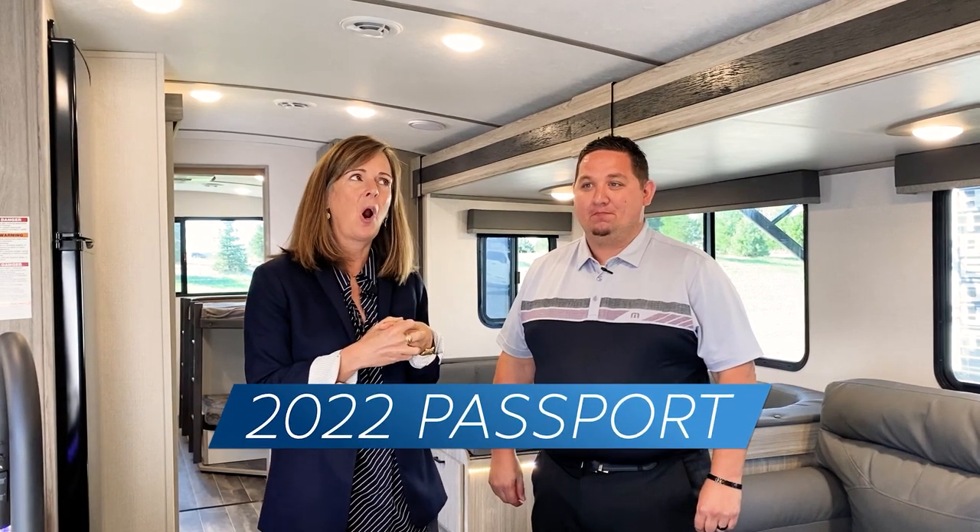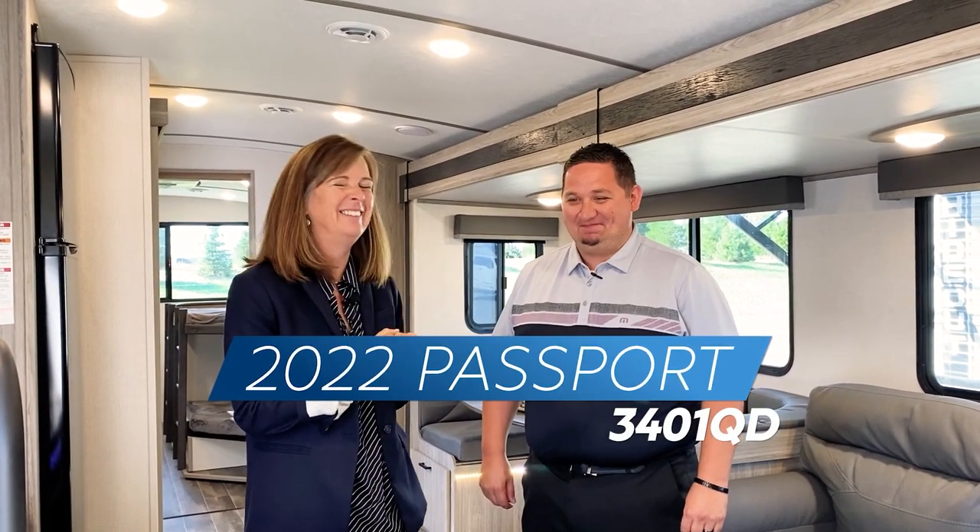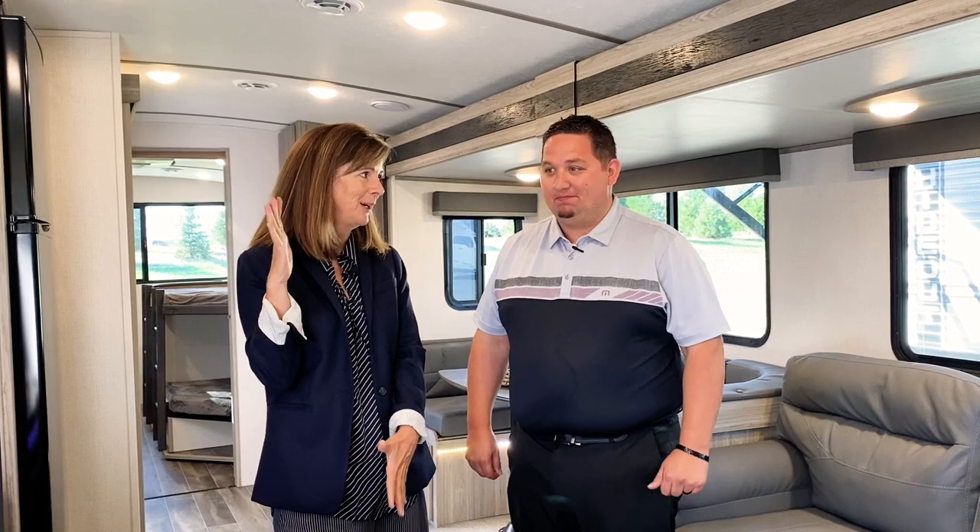Right now we're standing in a brand new 2022 Passport 3401 QD. A lot of you will remember that in 2020 we introduced a brand new model, the Passport 3400 QD, and it was a huge success. The back bunk room had double over double queen beds that were kind of mind blowing.